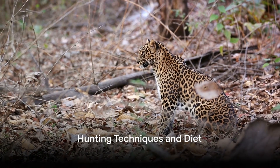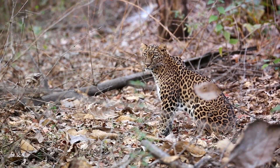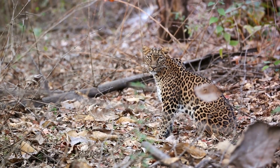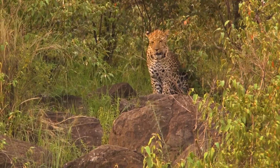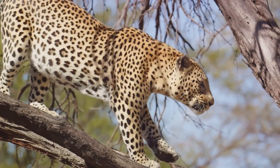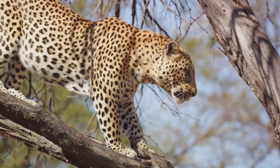Stealthy and powerful, leopards are masters of the hunt. Their hunting techniques are a testament to their strength, agility, and cunning. They are ambush predators, preferring to lie in wait and pounce on their prey rather than chase it. This strategy conserves energy and ensures a higher success rate. With their keen eyesight and acute hearing, they can detect the slightest movements and sounds, making them formidable predators.